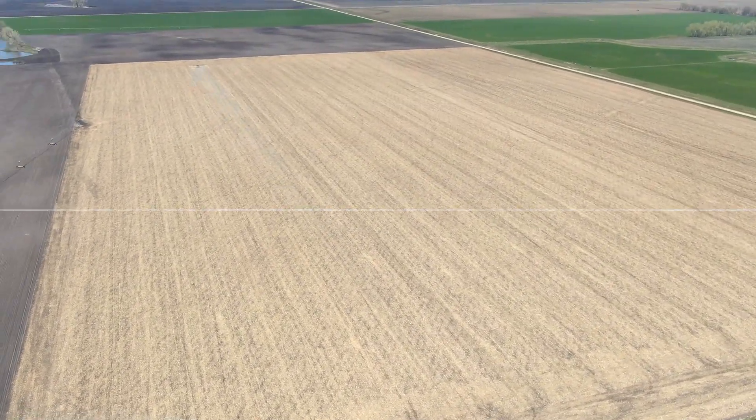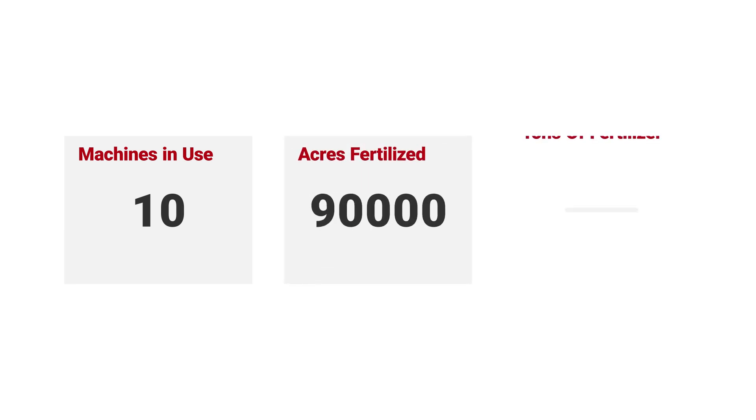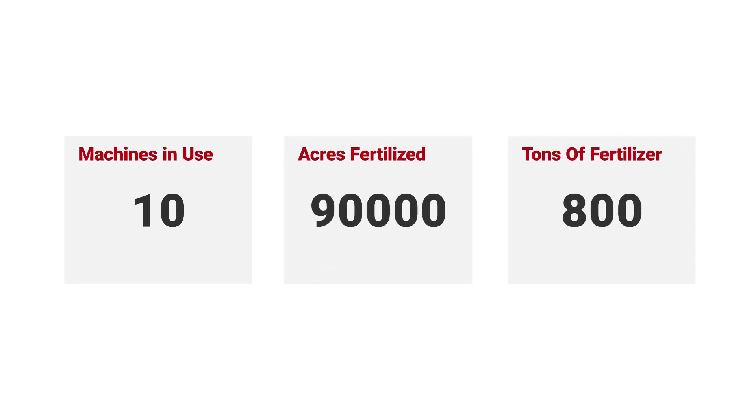Let's talk a little bit about results. For the most part, we had a dozen machines with it on. The bulk of the acres came off 10 machines out of the dozen — roughly 90,000 acres that we went over with them. About 800 tons of fertilizer that didn't get applied in areas that it didn't need to be. In essence, we saved that many pounds and accurately spread the rest of it where it needed to be. 800-plus tons of material.